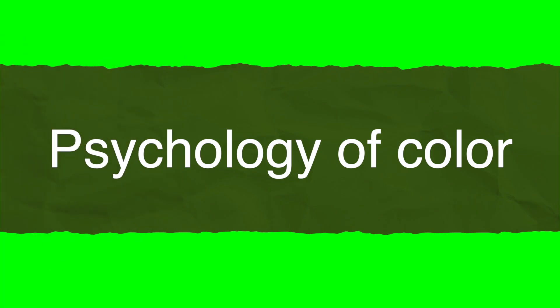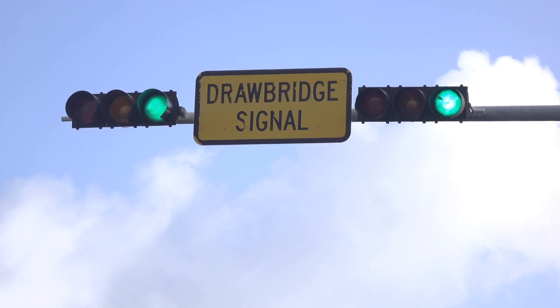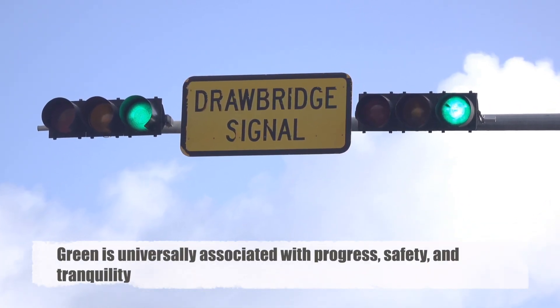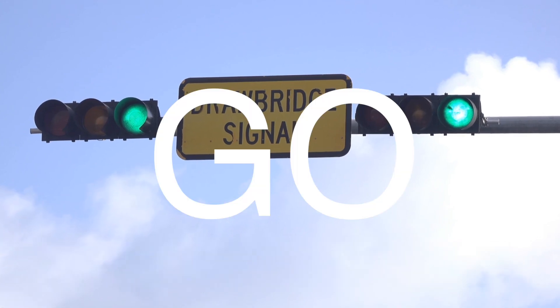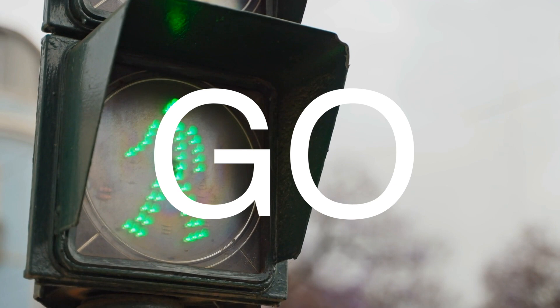The psychology of color plays a crucial role in traffic sign design. Our brains process colors differently, and each color can evoke specific emotional responses. Green is universally associated with progress, safety, and tranquility. It's a color that suggests "go," which aligns perfectly with its use in directional and informational signs.